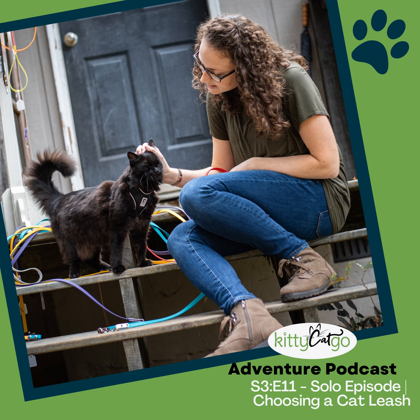Your cat's leash — arguably one of the most important pieces of gear when you're out adventuring with your cat. However, it's also one that's often overlooked. After all, any old leash will do, right? Not really. When it comes to cat leashes, there's more to consider than you might think.